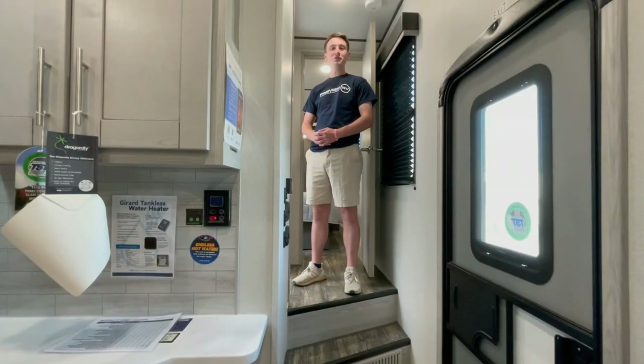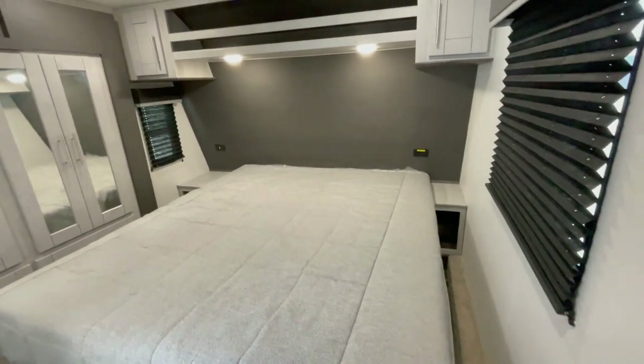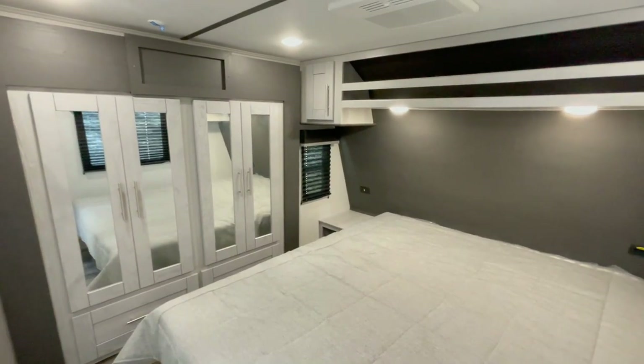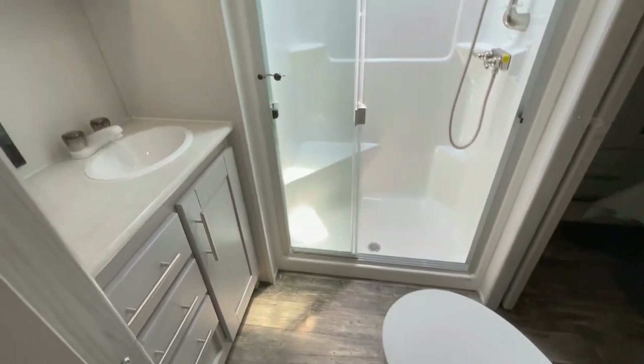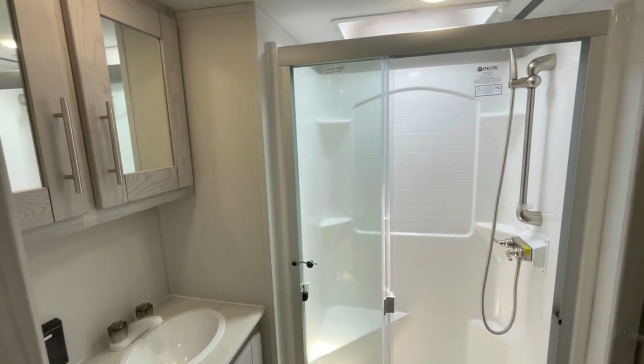Moving up front to the bedroom and bathroom area, the Keystone Fusion Impact 367 offers a spacious master bedroom with a comfortable king-sized bed and plenty of storage. The bathroom is well-appointed, featuring a large shower, porcelain toilet, and a sink with a vanity.